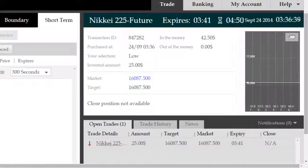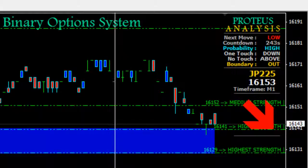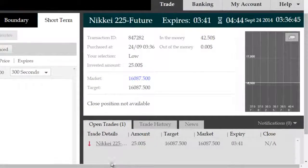Once we come back just before the trade's expiry, we're going to see how this trade has panned out. We're looking at a short side opportunity using ITM Proteus with a high probability of success.